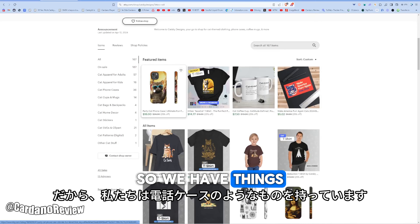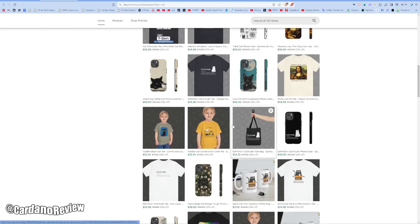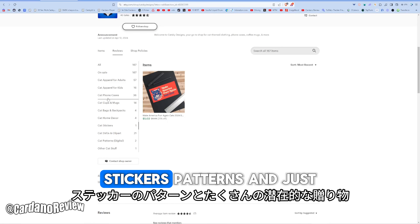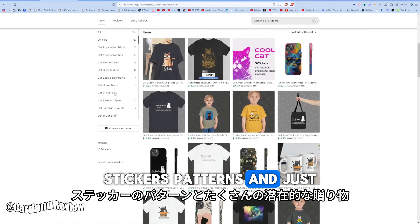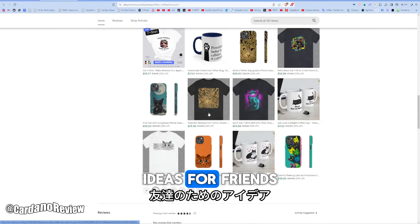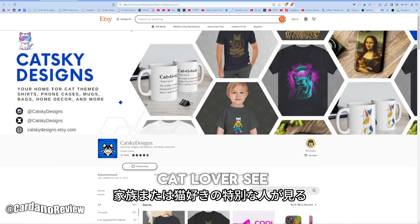We have things like phone cases, t-shirts, coffee mugs, bags, home decor, stickers, patterns, and just a lot of potential gifting ideas for friends, family, or that special someone who is a cat lover.